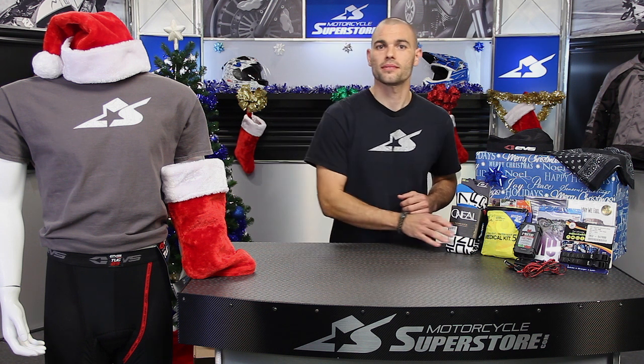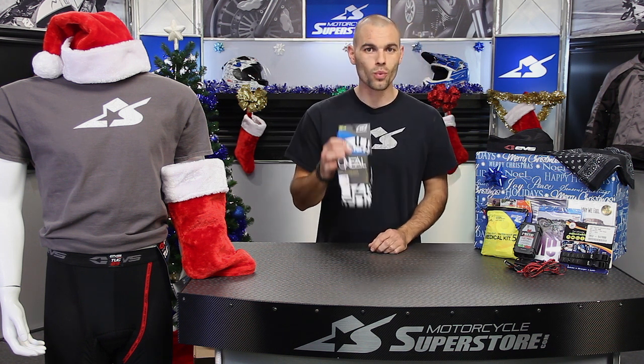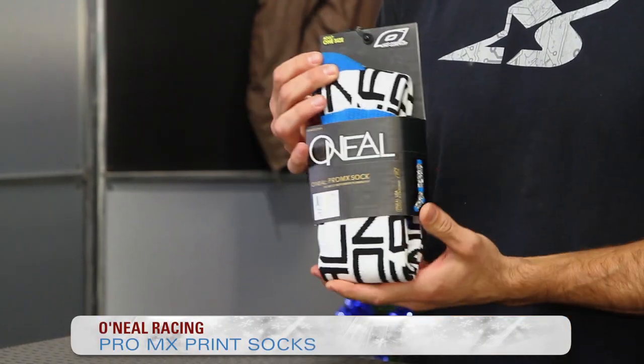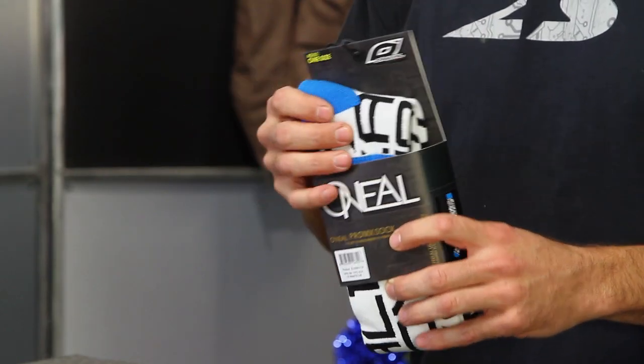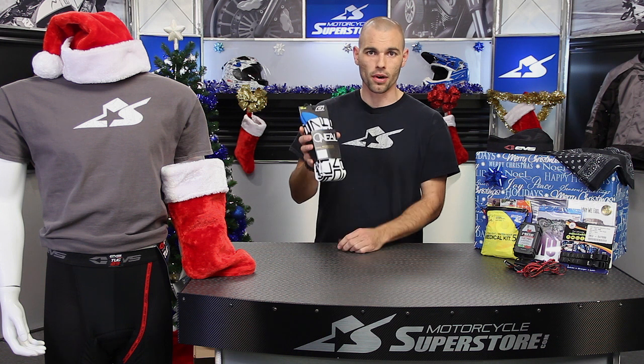Next up, some socks. These are those things we don't see — they're underneath our clothing but they always wear out. All of my socks at home have holes in them. But O'Neill makes a whole bunch. These are the O'Neill Pro MX socks. O'Neill is not the only brand — we also have Fox, Thor, Moose Racing. These are the types of items, like underwear, that are very handy to have. They're very inexpensive and perfectly packaged to slip down inside those skinny little stockings.